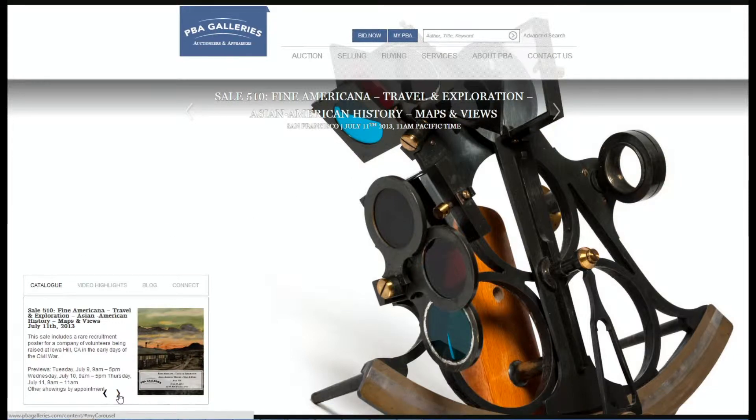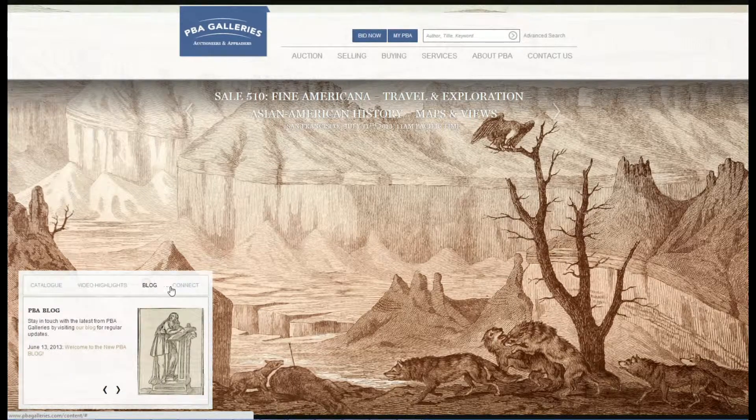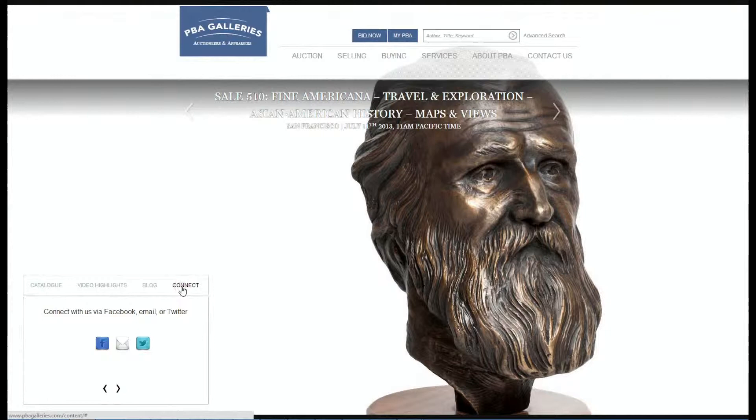The carousel has quick links to our catalog, video highlights of upcoming auctions, our blog, and places to connect with us via email, Twitter, or Facebook.